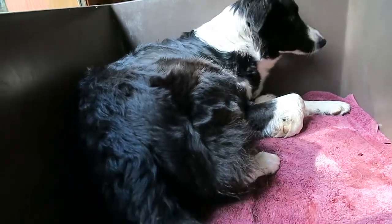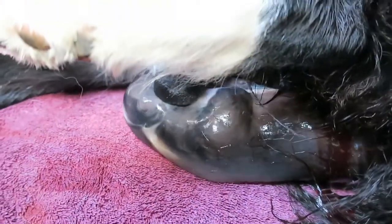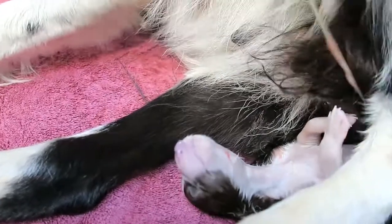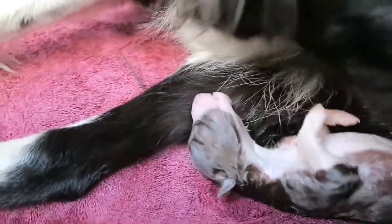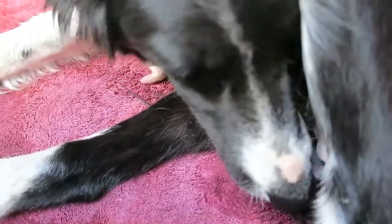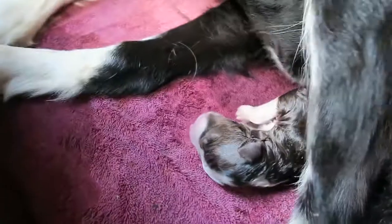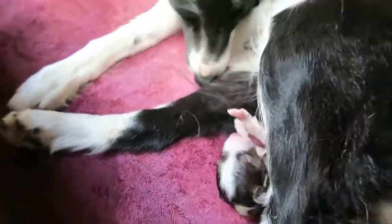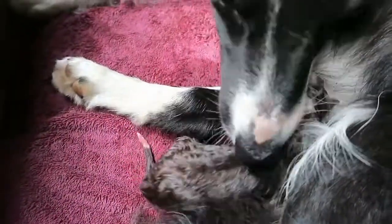She's pushing for number two. Number two just came out. Hello little one, happy birthday. Abby's working on getting the vocal cord. Good girl, Abby. This is puppy number two, red and white little boy.